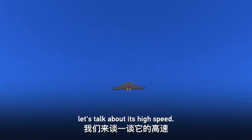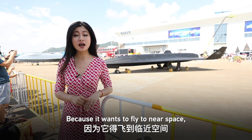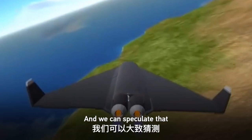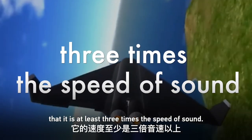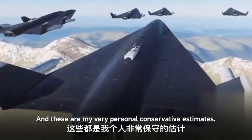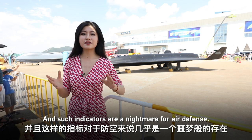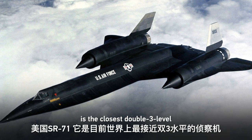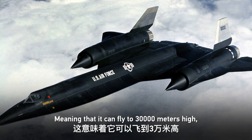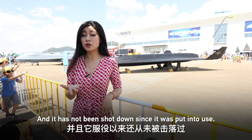Thirdly, let's talk about its high speed. This is definitely not ordinary high speed — because it wants to fly to near space where the air is very thin and air resistance is extremely small. We can speculate that it travels at least three times the speed of sound, and that is a conservative personal estimate. For comparison, the United States SR-71 is the closest 'double-three' reconnaissance aircraft in the world, capable of flying to 30,000 meters at three times the speed of sound, and it has never been shot down since entering service.